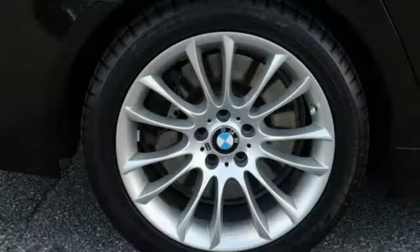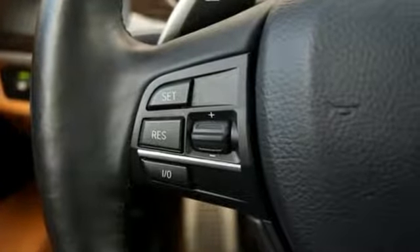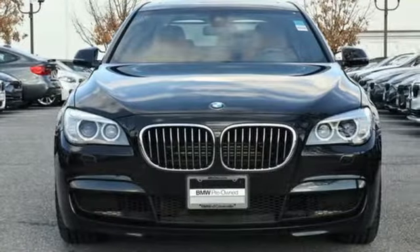Kelley Blue Book muses the 7 Series takes a bulldog stance that says to all other traffic, don't even try. For unbeatable performance and unmatched style, drive a BMW.